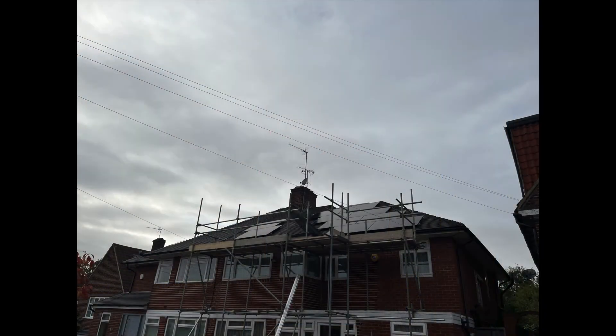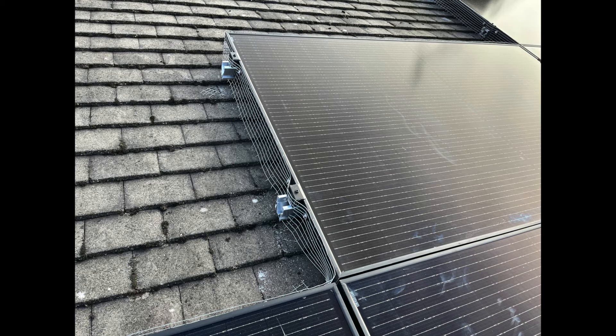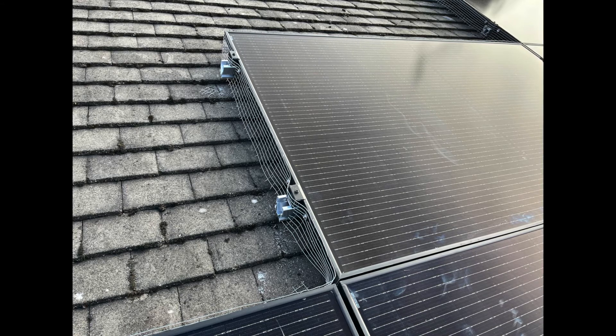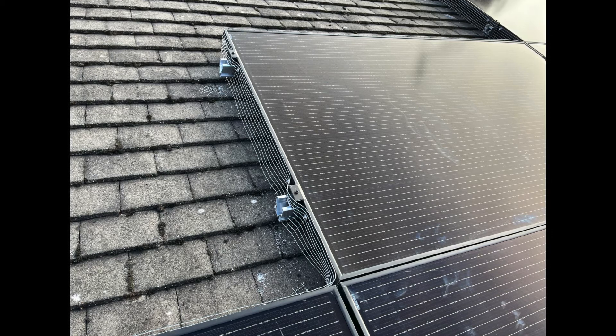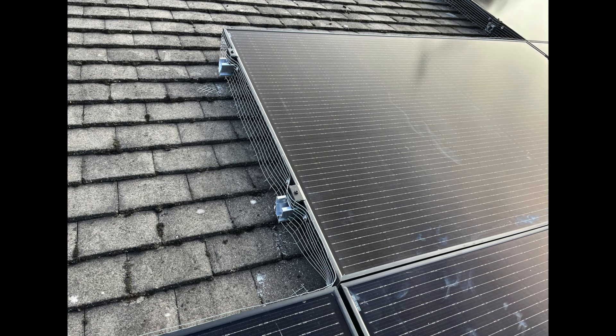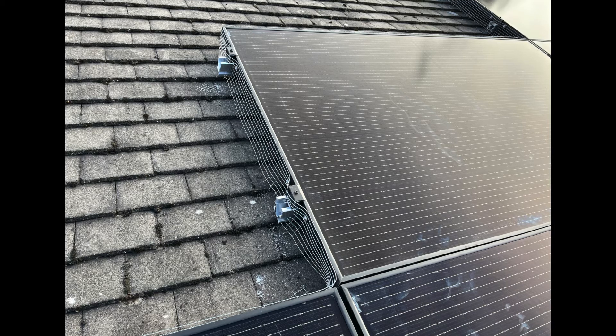All in all the roofers worked pretty fast — they got all panels fitted on the front roof during day one and made a start on the rear roof rails, though they ran out of rails. They then came back to the front to install the bird mesh. A bird mesh is a metal wire mesh fitted around the sides of all the panels, blocking off the small gap underneath and preventing birds from going under there and nesting, as they can damage all the equipment. Most installers strongly recommend it and it should really be fitted as standard.